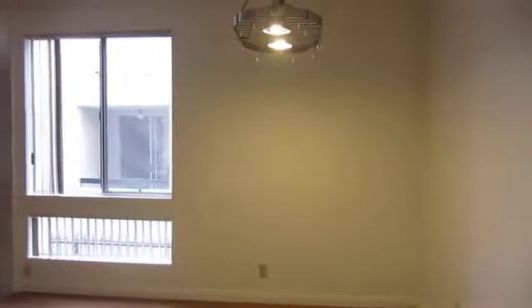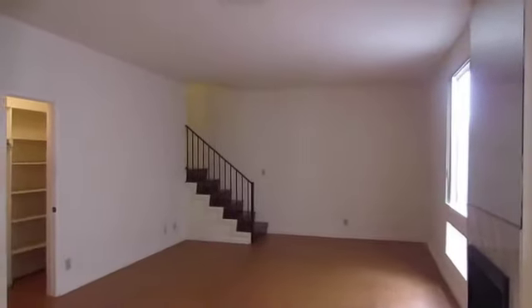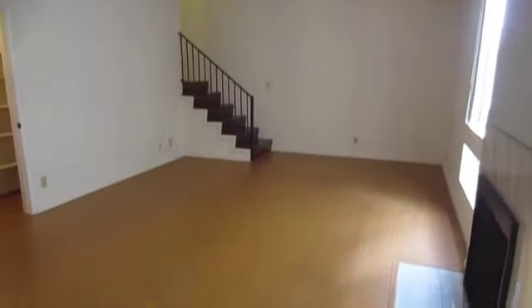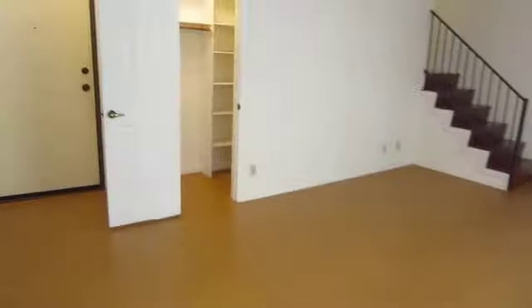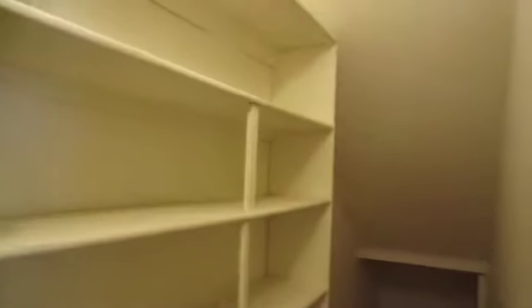This is a very spacious two-story unit. It has a large living area with a fireplace and walk-in closet beneath the stairs. One of the great things about this unit is that it has a tremendous amount of storage space.